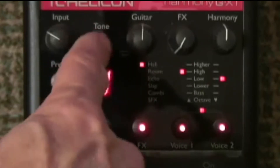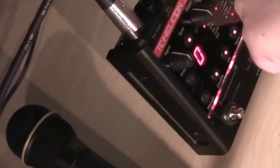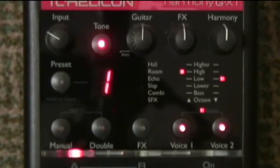TC Helicon equipped the Harmony G-XT with many groundbreaking effects from their Voice Live series of processors. There are lots of things to get excited about in your performance arsenal, like the several harmony choices, reverb, pitch correction, tone control, doubling effects, and A-B switching between effects. It is capable of many feats, including the ability to listen to your performance and match the right notes that sound best for your particular song. This is all done automatically, so it's very helpful, especially if you don't have very extensive musical knowledge.